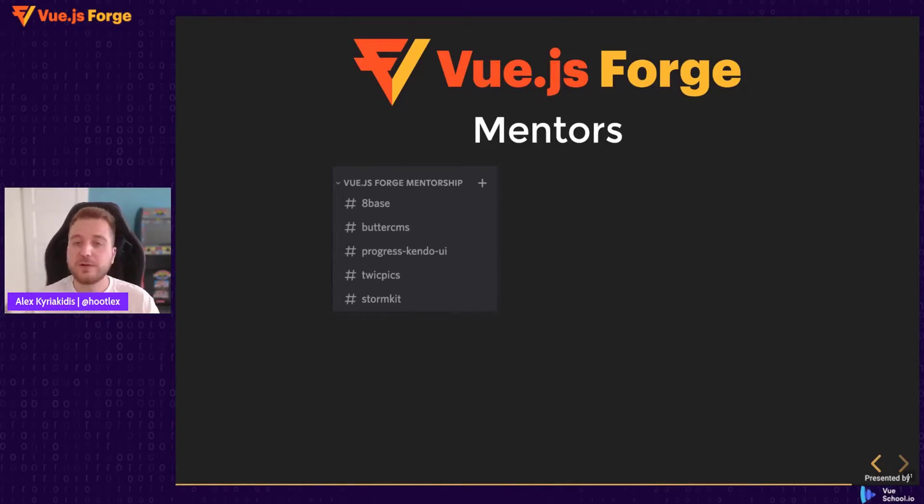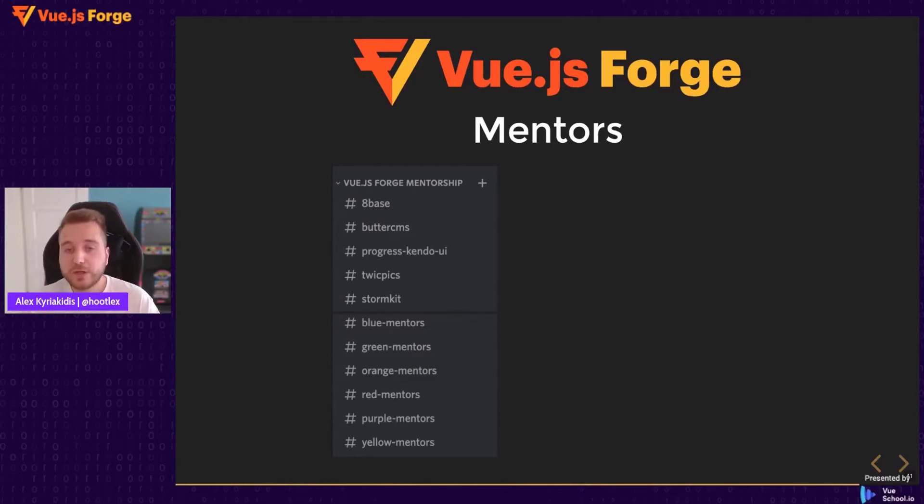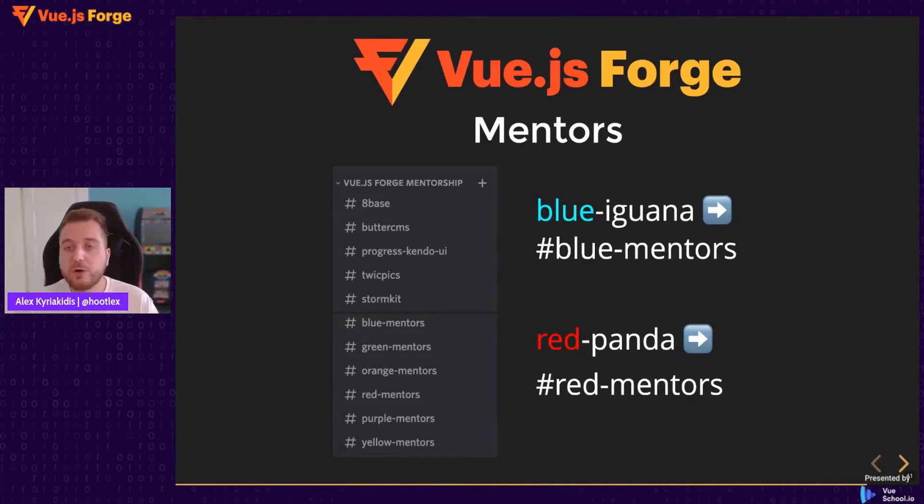In Discord, we have the category Vue.js Forge Mentorship. You can speak with mentors from the service providers like 8Base, ButterCMS, and others, and ask questions or get help for specific problems with these services. For example, if you need help implementing a component from TweakPix, you can speak with people from TweakPix directly. We also have color-coded mentors who will be helping teams based on their team color. Every team has a name that is a combination of a color and an animal — like Blue Iguana — and you go to the corresponding color mentors for help.